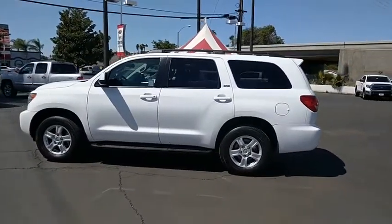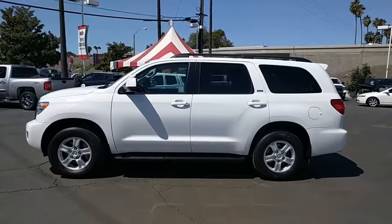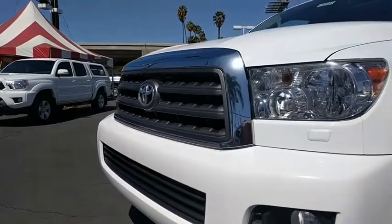Rear defrost, climate control, fog lamps, and security system. This vehicle is CARFAX certified one owner and qualifies for CARFAX buyback guarantee. Come take a test drive today.